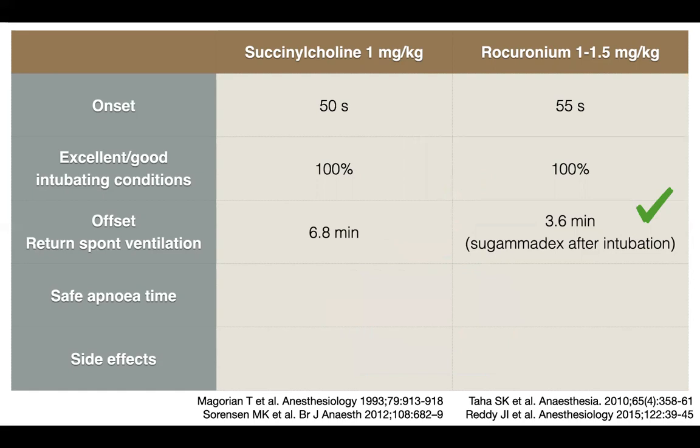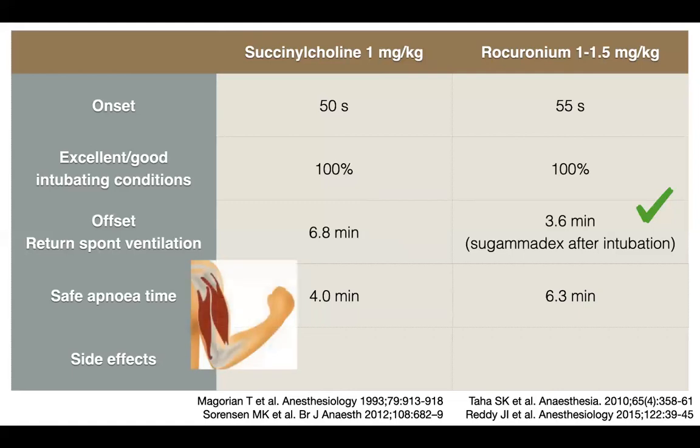Safe apnea time — how long the patient remains oxygenated, or how quickly they desaturate after muscle relaxant. For succinylcholine it's four minutes; for rocuronium it's six minutes. The shorter safe apnea time with succinylcholine may be due to muscle fasciculation and increased oxygen consumption. Interestingly, this decrease is obliterated if you give lignocaine and fentanyl before succinylcholine. So the increased safe apnea time is a potential benefit of rocuronium. Also, safe apnea time after succinylcholine may be shorter than its offset time.